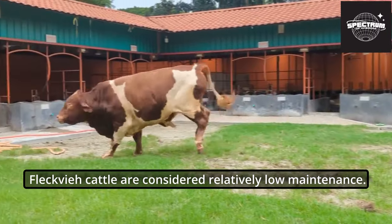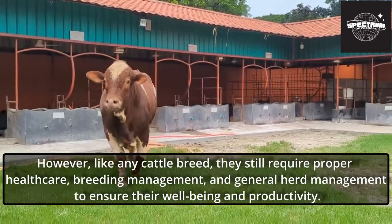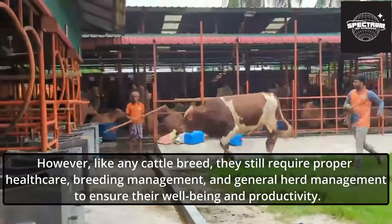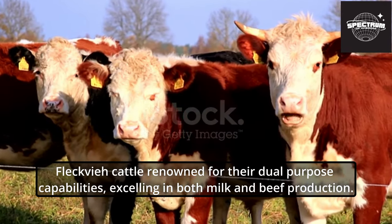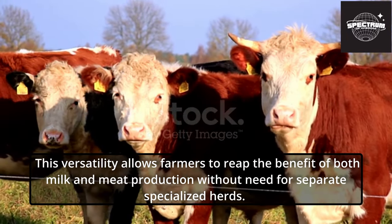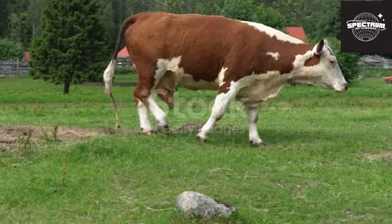Fleckvi cattle are considered relatively low maintenance. However, like any cattle breed, they still require proper healthcare, breeding management, and general herd management to ensure their well-being and productivity. Fleckvi cattle are renowned for their dual-purpose capabilities, excelling in both milk and beef production. This versatility allows farmers to reap the benefits of both milk and meat production without the need for separate specialized herds.